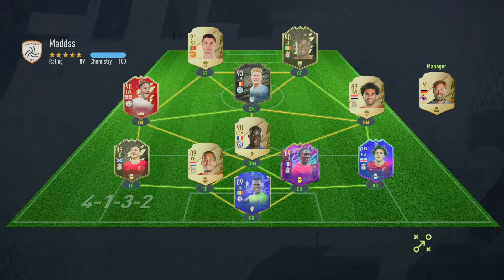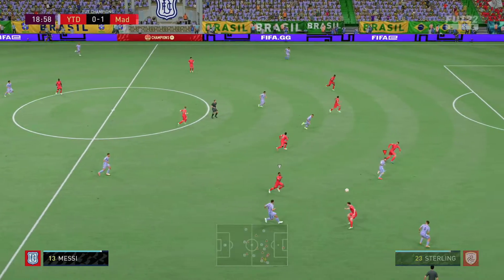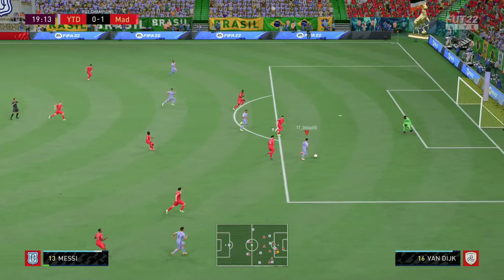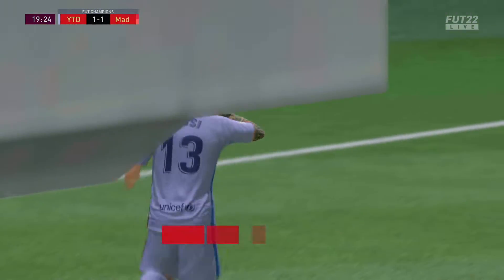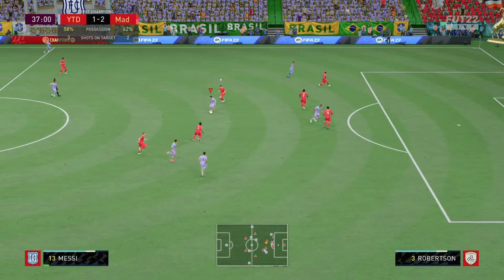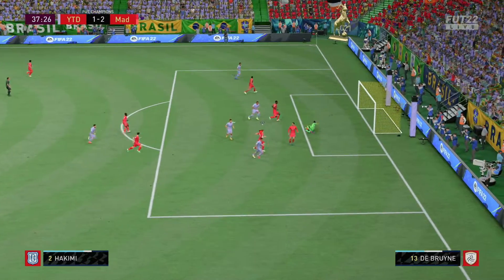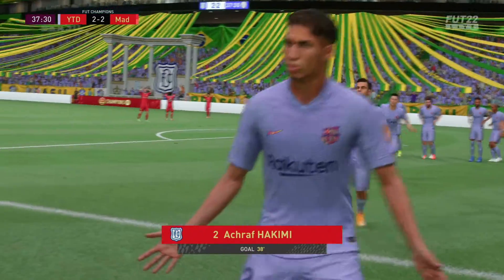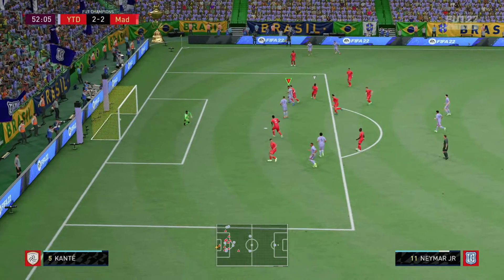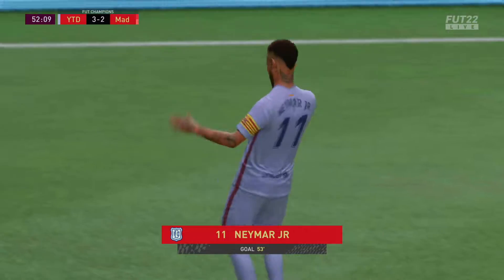So we're going to run this 4-1-2-1-2. The midfield was unbelievable — Xavi put in some big performances, Paqueta is always doing Paqueta-type things, Paqueta plays like a team of the year card. With Paqueta, Hakimi, and Xavi, that combo in the midfield is unbelievable. Then you've got the front three of Messi, Mbappe, and Neymar — it's lethal. Zambrota played phenomenal as well and had a really good weekend league at right-back.